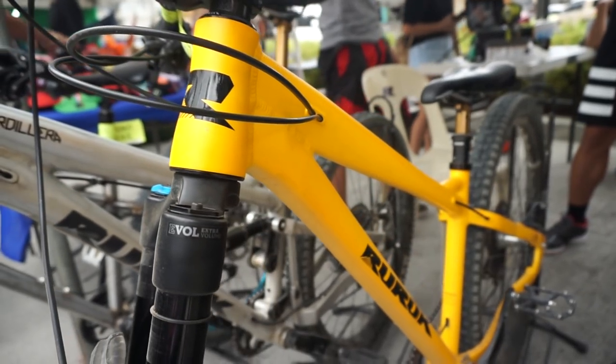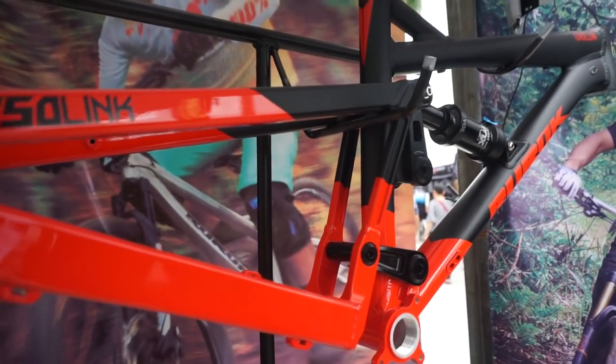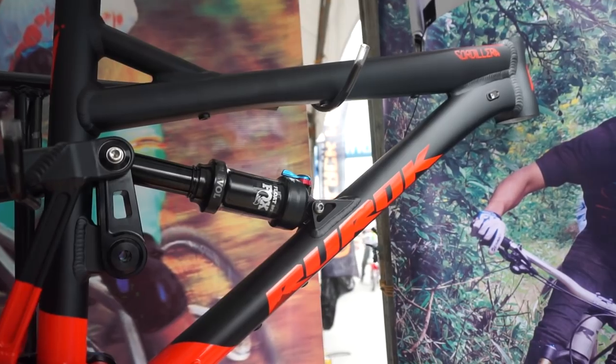Yun lang talaga yung gusto namin mangyari. We were riding all mountain enduro back then, and just naka-isip kami, I think we could make a better enduro bike. That's what happened — that's the birth of our first product, the Ruro Cordillera.